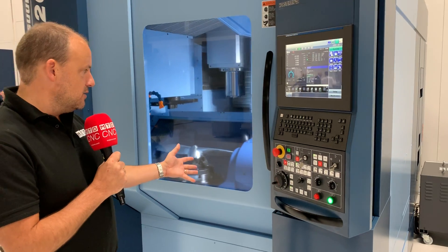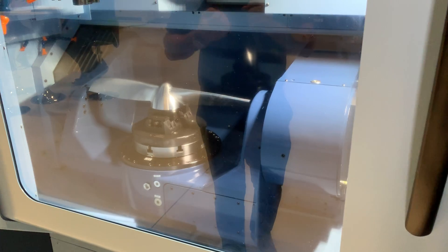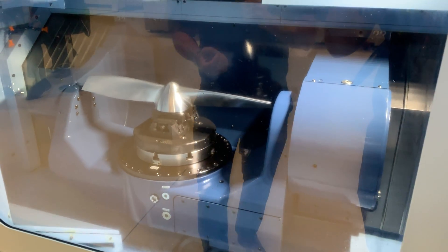Full 5-axis simultaneous machining, large working envelope in a very small footprint, a high-speed, reliable, powerful Maxia spindle.